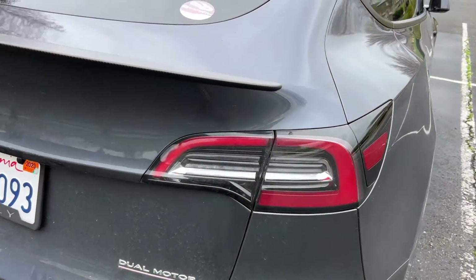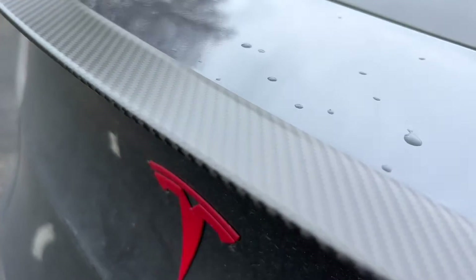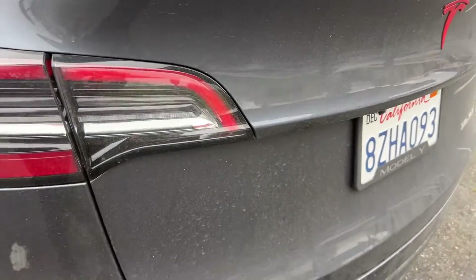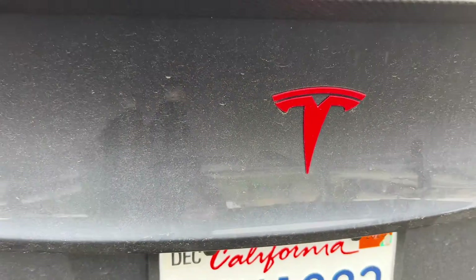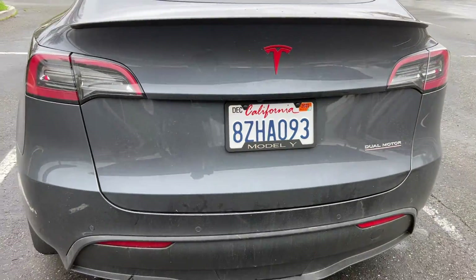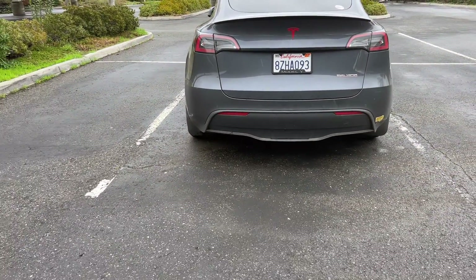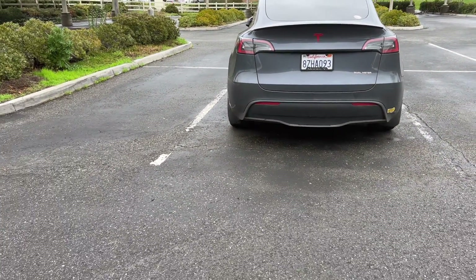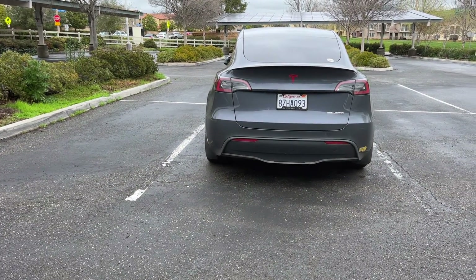First and foremost, a performance is going to come with a red underline on the dual motor badge. A long range is going to come with the dual motor badge without the red underline. The standard range will have nothing here — it's blank. The next thing for a performance is, of course, the carbon fiber spoiler. Again, this is removable or can be added later, but it's something you need to look out for. Those are the two things at the back of the car.